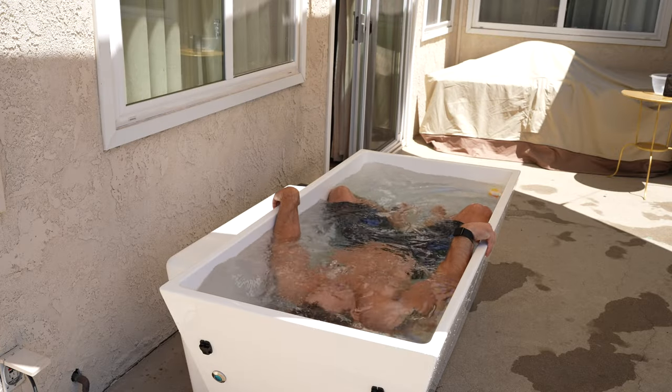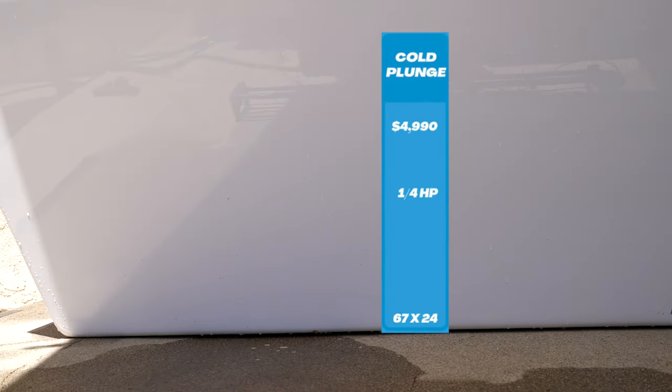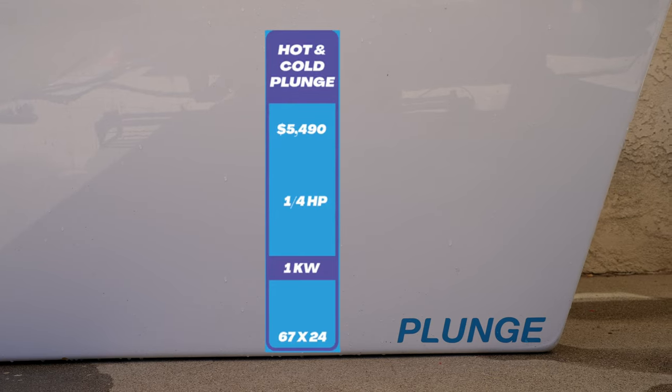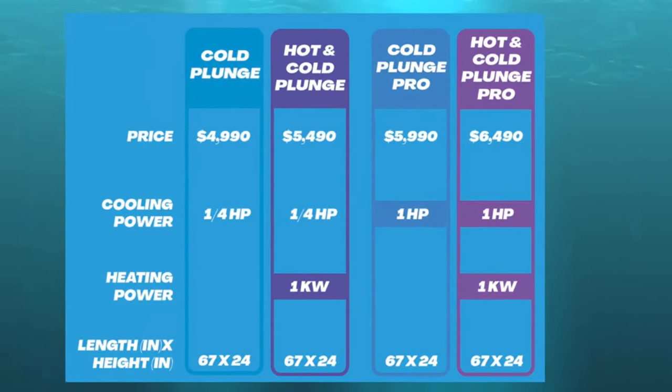The different cold plunge options break down like this. First, you can choose between a cold or hot and cold plunge. The original cold plunge, which is the one I have, costs $4,990, provides one quarter horsepower of cooling power, and is 67 inches long and 24 inches wide. The hot and cold version costs $500 more, provides an additional kilowatt of heating power, and can turn the plunge into a mini hot tub going up to 103 degrees. Either version can be upgraded for $1,000 to the pro version, which has a full horsepower compared to the regular one quarter, allowing for faster and improved cooling — for example, indoors the original can drop temperature by around two and a half degrees per hour, while the pro can drop it by around eight to ten degrees per hour. The pro is probably best for those who live where it's really hot so it can more easily stay at your ideal temperature.